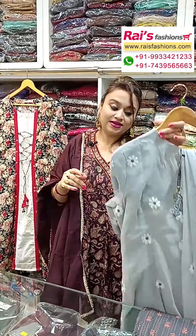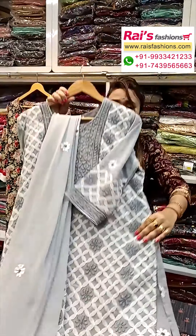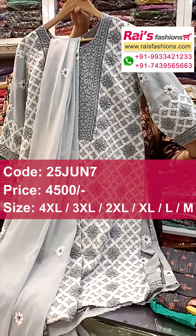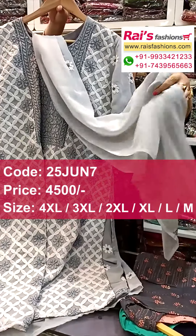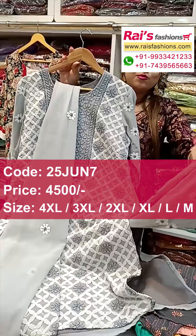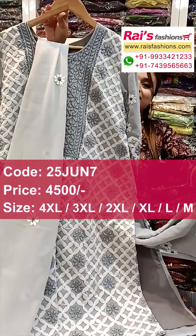Next one in nice color combinations — gray shade, pure georgette base with all-over heavy hand Lucknowi chikankari design work. Fully hand-stitched Lucknowi chikankari, long sleeves with highlighted border work. Dupatta also georgette material with all-over Lucknowi chikankari design. This one is back and front portion, premium quality georgette material; bottom also same material with inside cotton lining.